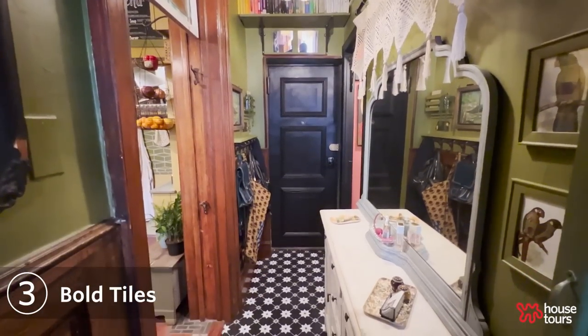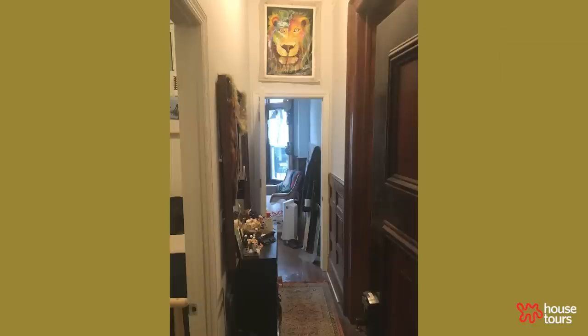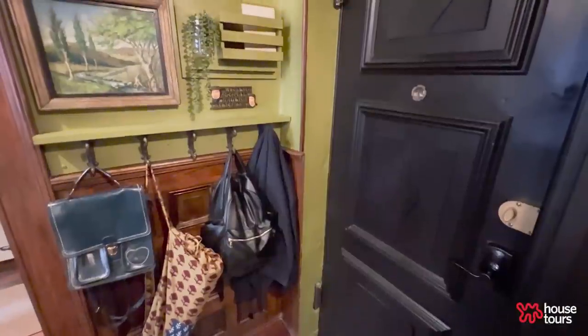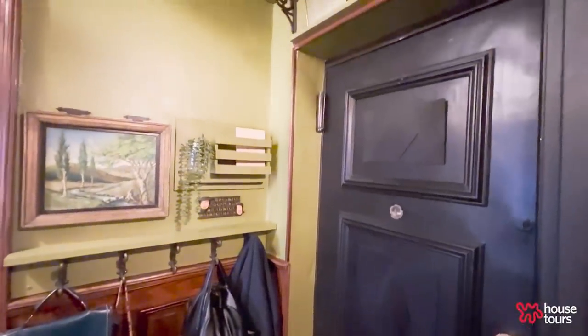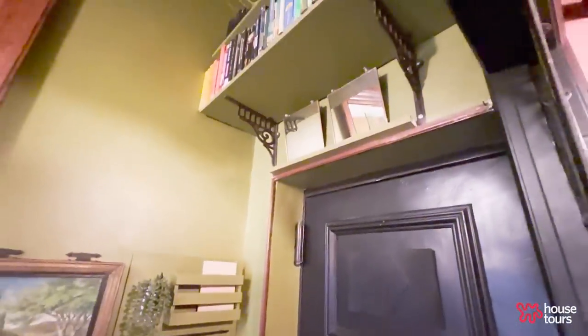This is our entryway — it was completely white when we first moved in. I wanted this to be a very dramatic space when you walk right in because I want people to be just wowed as soon as they walk in the door. So I wanted this very rich, dramatic color from the bottom of the wall to the ceiling.